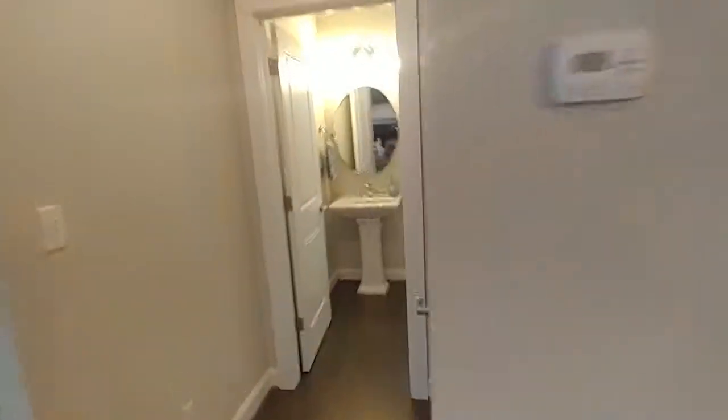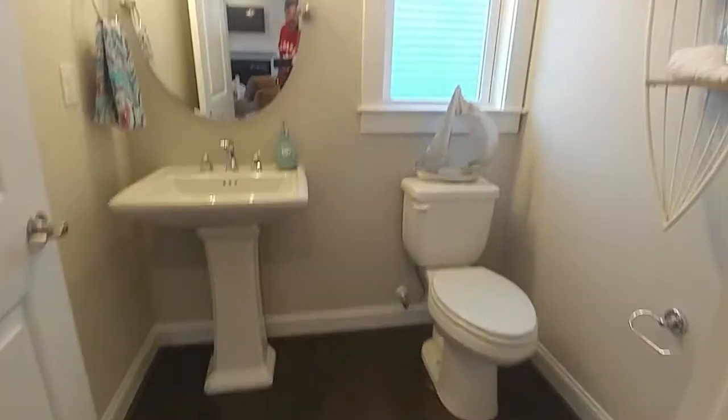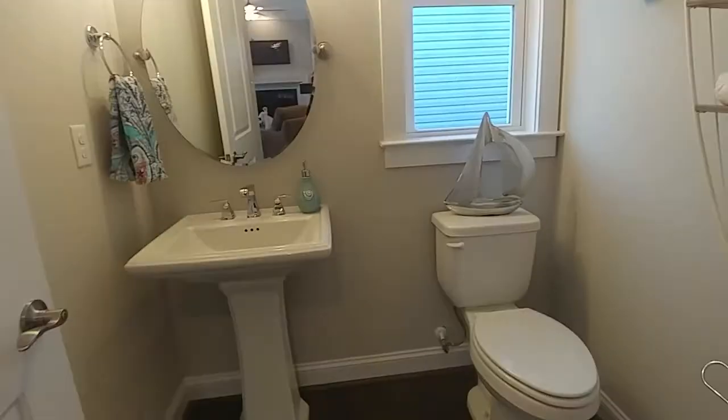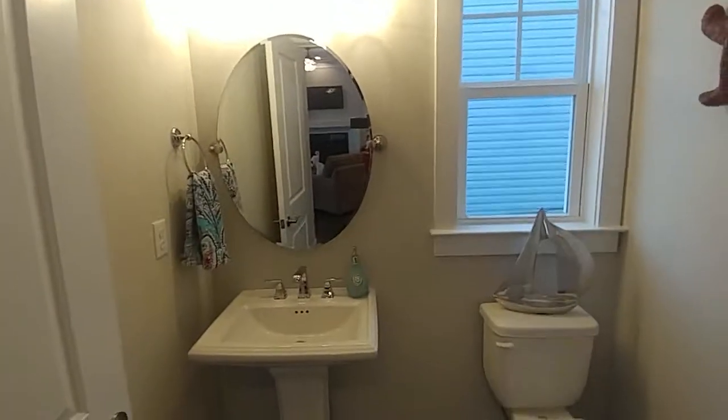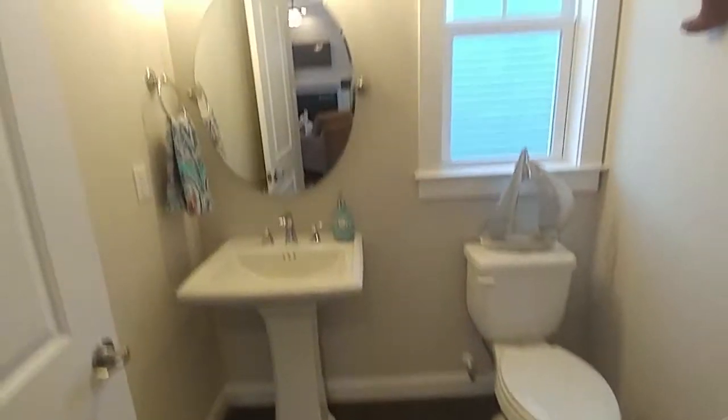You've got a half bath on this floor — pedestal sink, really nice fixtures. I love everything about this house, especially the fixtures; everything is just high-end and nice.